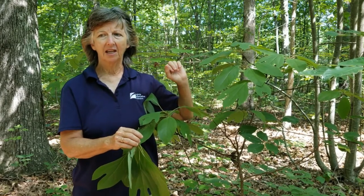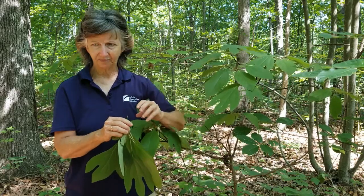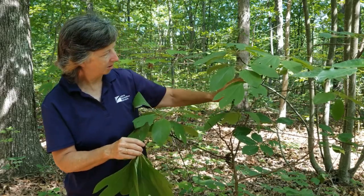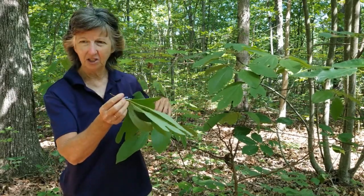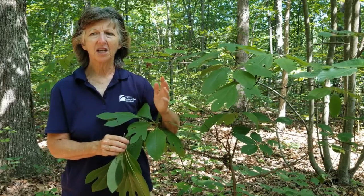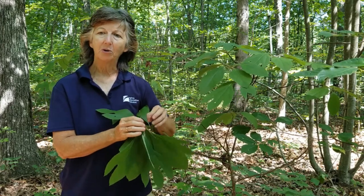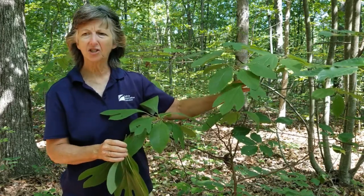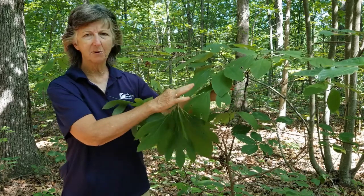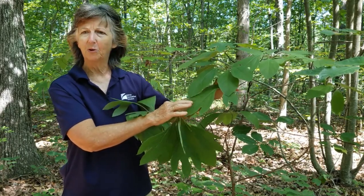Turkeys, black bears, rabbits, and squirrels eat the sassafras fruit, while white-tailed deer browse on the twigs. As a commercial use, the wood is lightweight, soft, and durable — used in boat construction — but this is mostly an understory tree and very important for wildlife species.